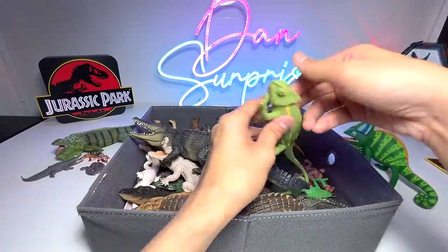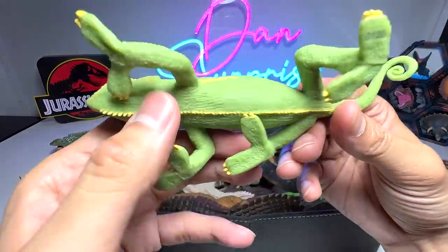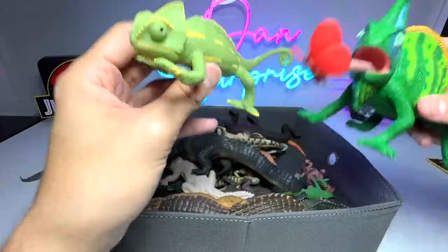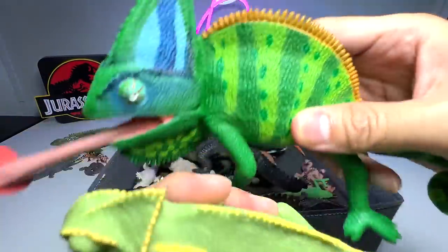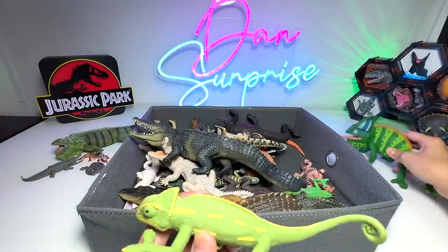We do have a baby one right here — another Veiled Chameleon. You can see they are actually very similar, but of course the adult ones have more colors, which is really cool.